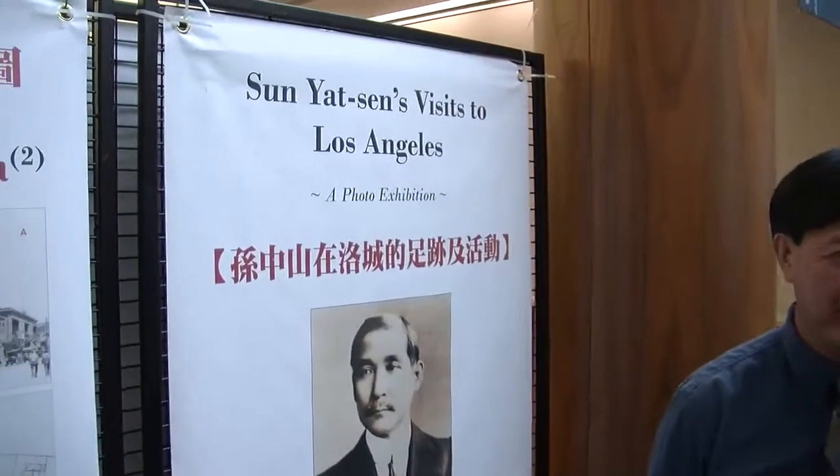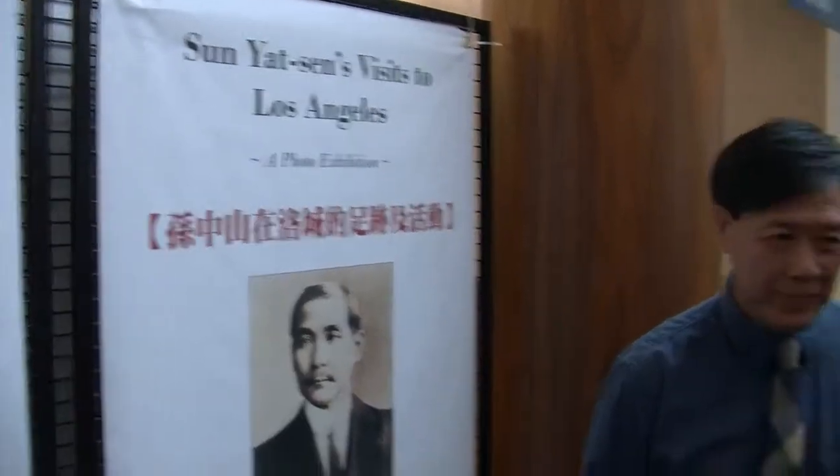We're here in the International Room with the exhibit of Sun Yat-sen's Visits to Los Angeles, a photo exhibit. I'm here with Roger Young. Roger is an expert on Homer Lee, and he's going to tell us about the history behind Homer Lee's involvement with Dr. Sun Yat-sen. So Roger, what can you share with us?